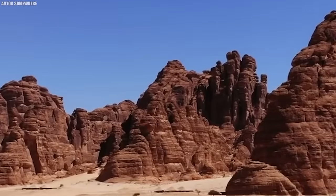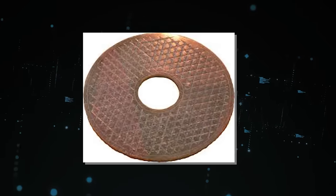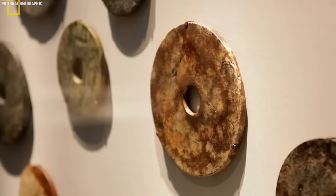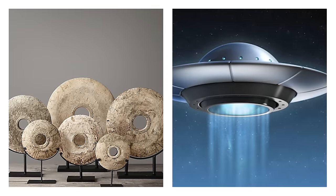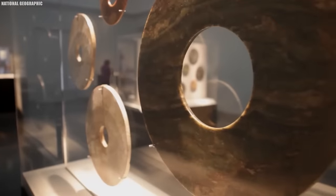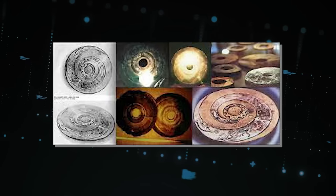Number 8: Droppa Stones. Deep within the remote Bayankaraula Mountains of China lie the enigmatic Droppa Stones, a collection of disc-shaped artifacts shrouded in mystery. Discovered in 1938 by archaeologist Chi Pute, these stones measure about 9 inches in diameter, each boasting a central hole and spiral grooves spiraling outward towards the edges. The most astonishing aspect is the tiny hieroglyphs etched into their surfaces, a script that has confounded linguists. According to legend, these stones tell a remarkable tale of a UFO crash landing and the survival of its occupants, the Droppa people — beings allegedly just over 4 feet tall who lived among the Han Chinese for centuries. While skeptics doubt the extraterrestrial origins, the Droppa Stones continue to fuel speculation as a captivating enigma.